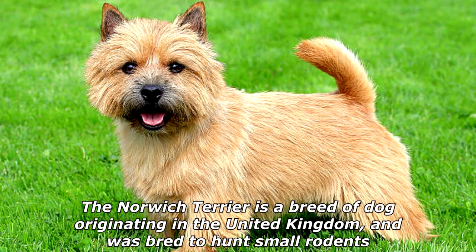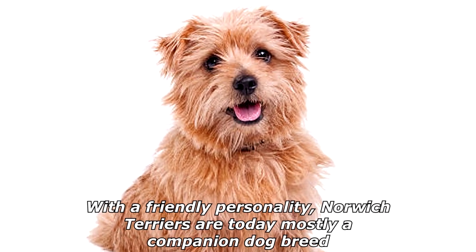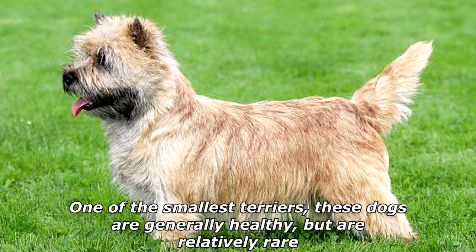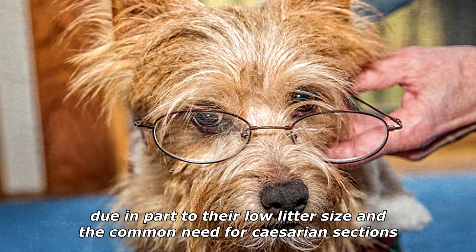The Norwich Terrier is a breed of dog originating in the United Kingdom and was bred to hunt small rodents. With a friendly personality, Norwich Terriers are today mostly a companion dog breed. One of the smallest terriers, these dogs are generally healthy but are relatively rare, due in part to their low litter size and the common need for caesarean sections.